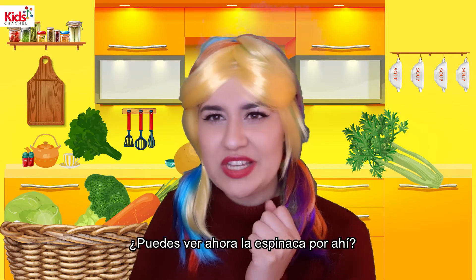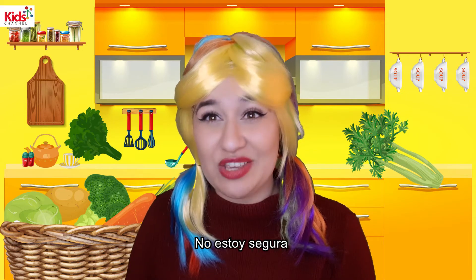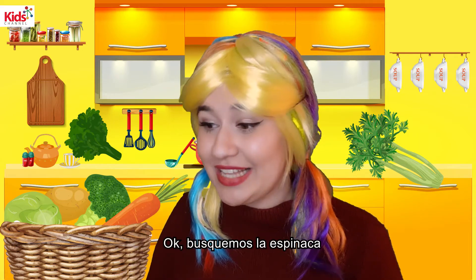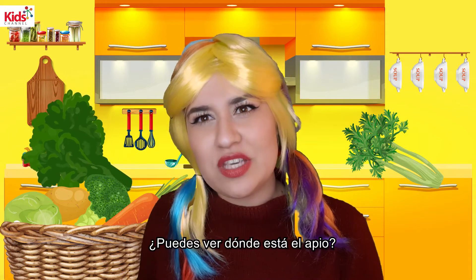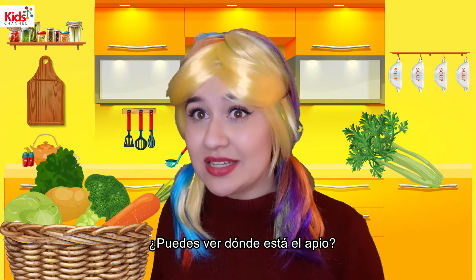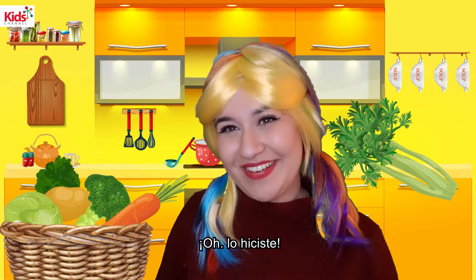Can you see now where the spinach is? Spinach. I'm not so sure. Can you try again? Okay, let's look for the spinach. Is it over there? Oh, now you found it. Good. And finally, can you see where the celery is? Where is the celery? Oh, there you go.